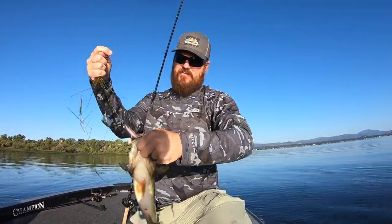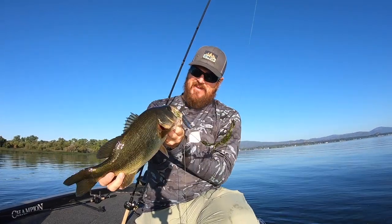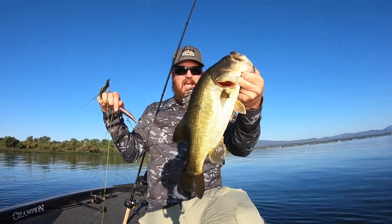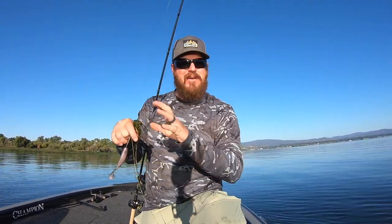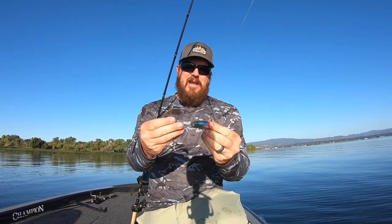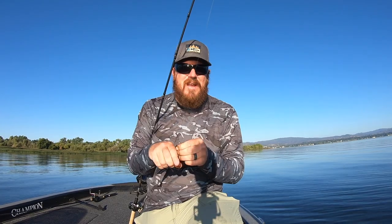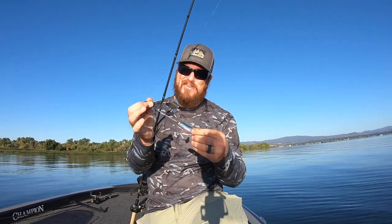First fish back on the home lake. Awesome. He looked big when he ate it. That big largemouth mouth came up out of the water. I've been looking at smallmouth for a month. He ate that skirtless buzz. We're just out here in the scattered grass covering water and now we're starting to catch fish.